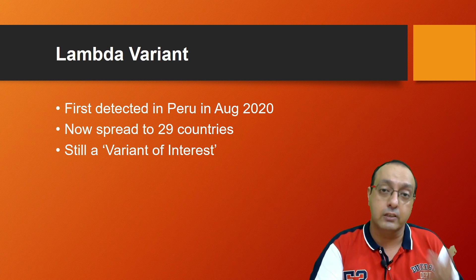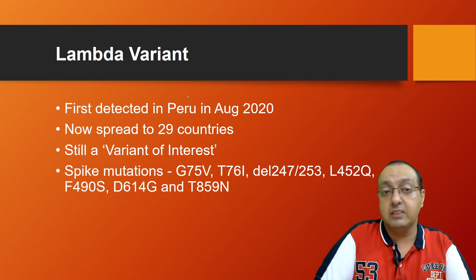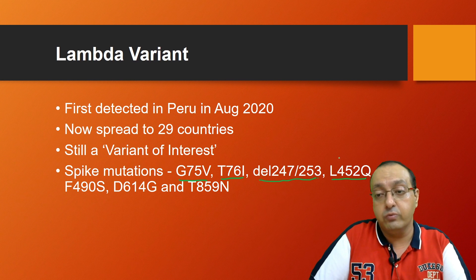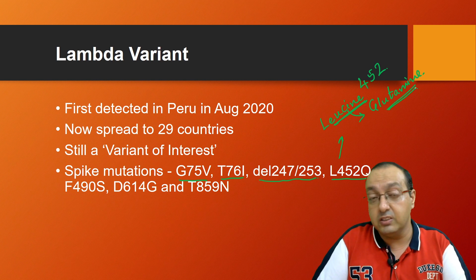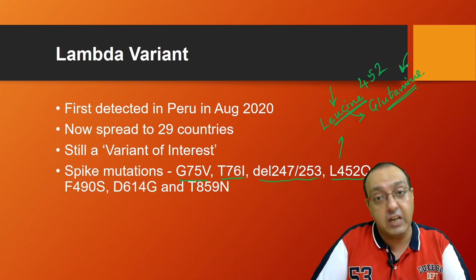There is no reason to panic about this variant yet, but more surveillance is definitely needed. The spike mutations present in the Lambda variant include G75V, T76I, and a substitution at L452Q — leucine at position 452 changing to glutamine. This is a pretty drastic change because it converts a non-polar, water-hating amino acid to a polar but uncharged amino acid.